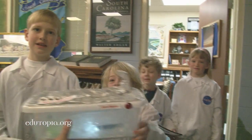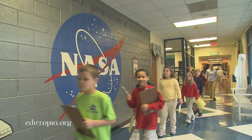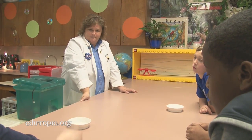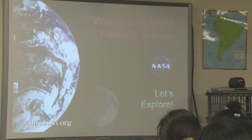You see it everywhere — on the walls in the hallway, in classrooms, and on the lab coats teachers wear every day: the distinctive branding of the National Aeronautics and Space Administration.